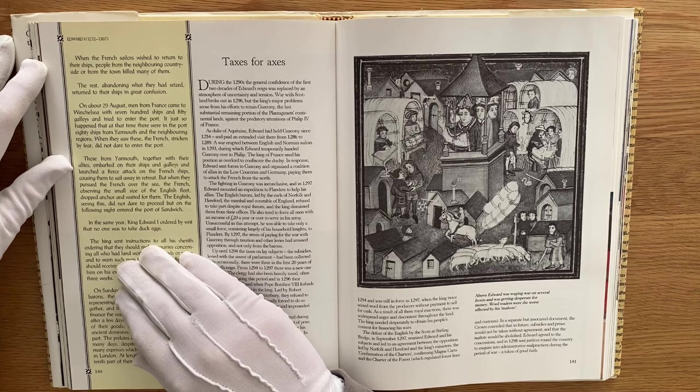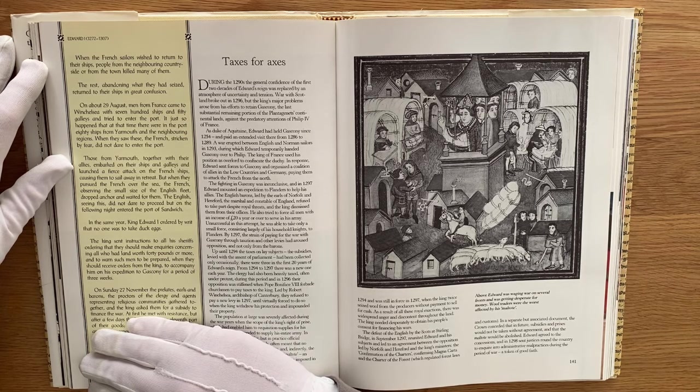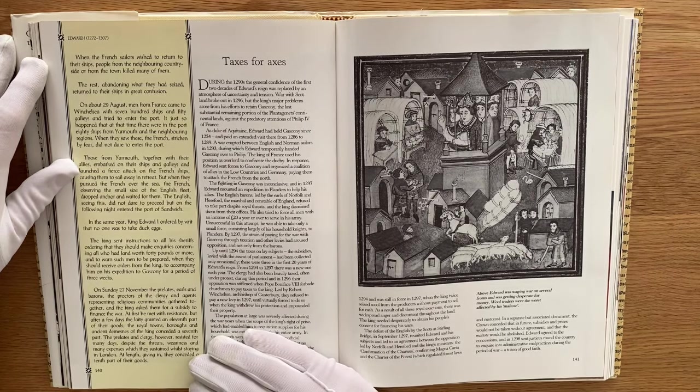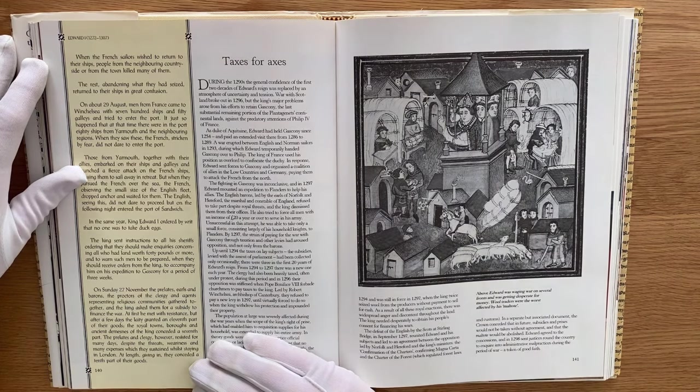In the same year, King Edward I ordered by writ that no one was to take duck eggs. The King sent instruction to all his sheriffs to make inquiries concerning all those who had land worth 40 pounds or more, and to warn such men to be prepared to accompany him on his expedition to Gascony for three weeks. On the Sunday, 27th November, the prelates, earls and barons, the proctors of the clergy and agents representing religious communities gathered together, and the King asked them for a subsidy to finance the war. First he met with resistance, but after a few days the laity granted an eleventh of their goods. The royal towns, boroughs and ancient domains of the King conceded a seventh part. The prelates and clergy, however, resisted for many days despite the threats, weariness, and many expenses that they sustained while staying in London. At length giving in, they conceded a tenth part of their goods.